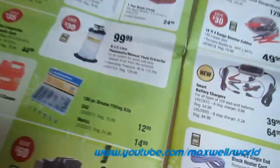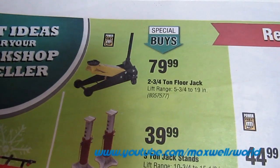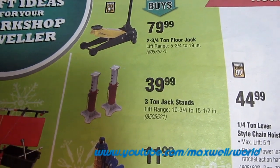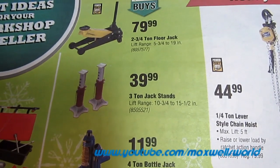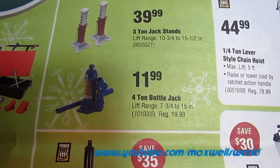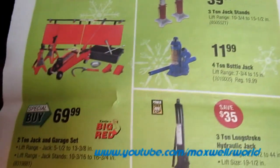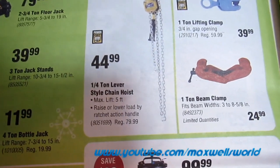Getting into some of the lifts: a special buy on a two and three-quarter ton floor jack for $79.99. Three-ton jack stands — of course if you're working on a truck or car you want to prop it up in case the jack fails — on special buy for $39.99. Just below is a four-ton bottle jack with lift range of 7 and 3/4 inches to 15 inches, regular price $19.99, on sale for $11.99.